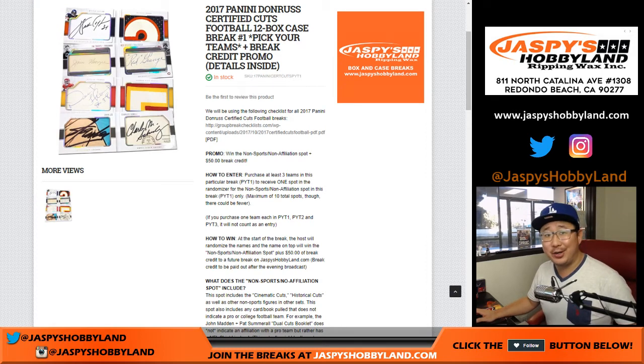Hi everyone. New release day is here. 2017 Panini Donruss Certified Cuts Football. It's a 12-box pick-your-team number one from jazpieshobbyland.com. It's our first look at this, and we're doing some promos in here as well.